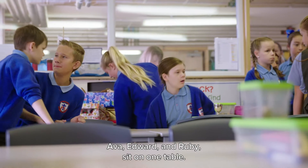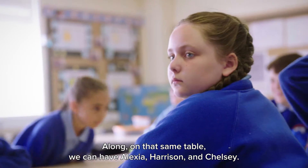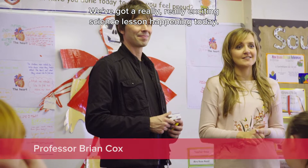Ava, Edward and Ruby sit on one table. Along on that same table we can have Alexia, Harrison and Chelsea. We've got a really, really exciting science lesson happening today.